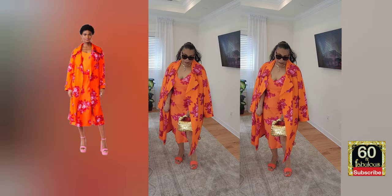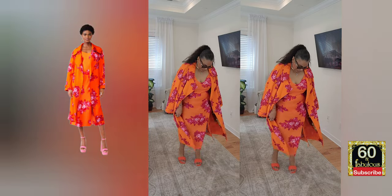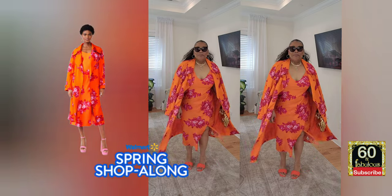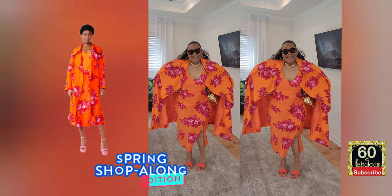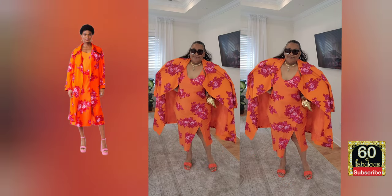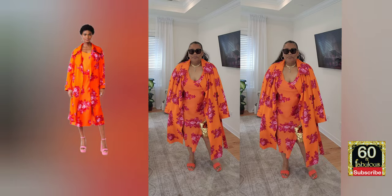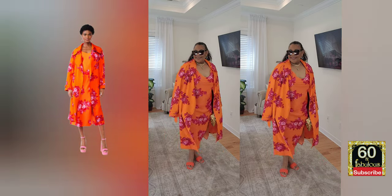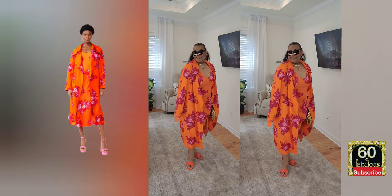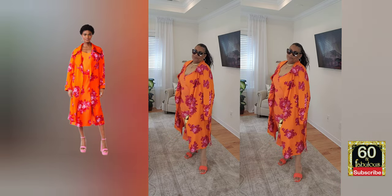I'm getting this to you early so you can purchase it in time — I have a strong feeling this is going to sell out. Yes, this is from Walmart's Scoop brand. I remember Scoop from years ago and they're back, pushing beautiful fashion-forward looks. I'll probably be sending the slip dress back unless I revamp it into a blouse.